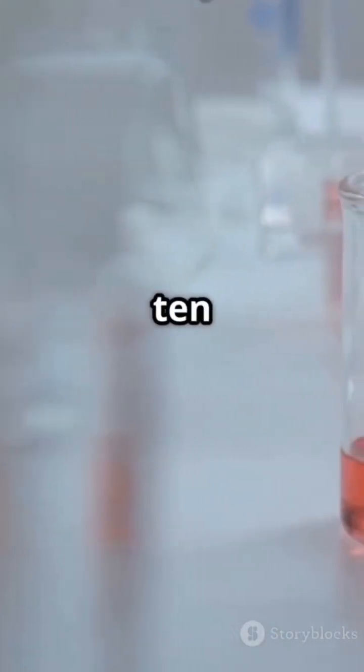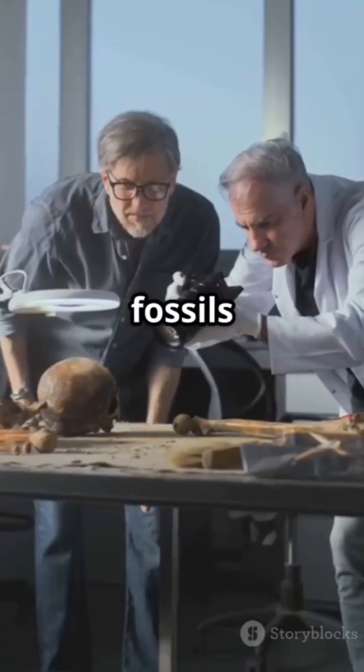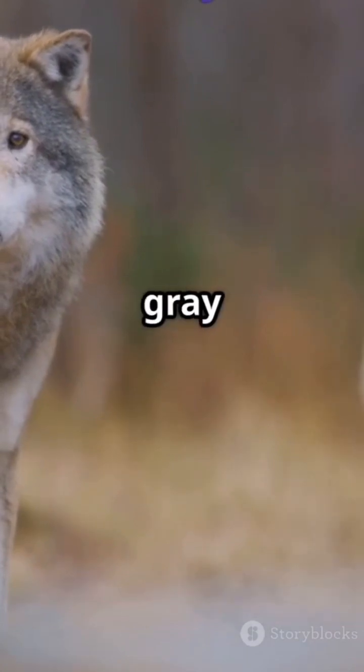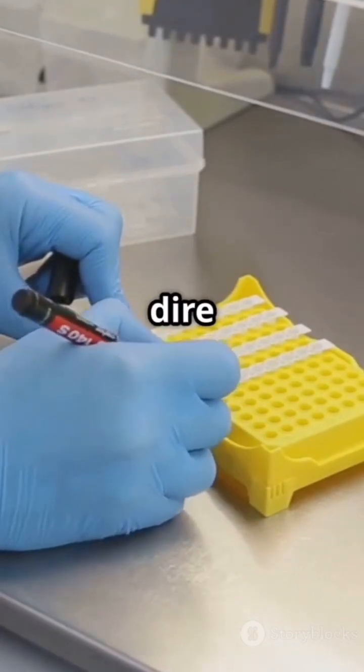But how do you bring back an animal that died out 10,000 years ago? The process isn't cloning — it's precision engineering. Step 1: Genome reconstruction. DNA from dire wolf fossils was heavily degraded. Scientists reconstructed fragments, aligning them with modern relatives like gray wolves, coyotes, and African wild dogs. Step 2: CRISPR gene editing. Using CRISPR-Cas9, the genome of a close living relative, likely a wolf or dog, will be edited to match dire wolf genes.